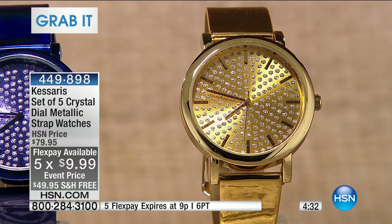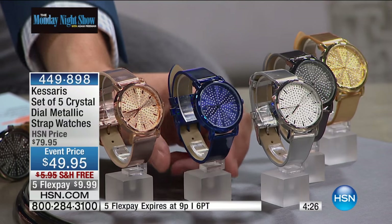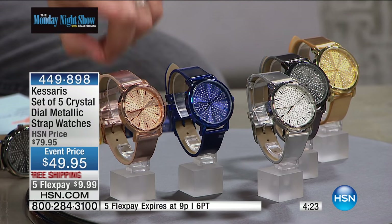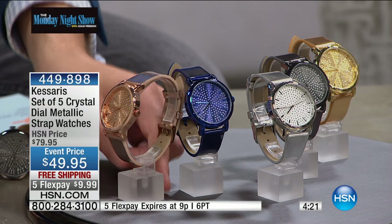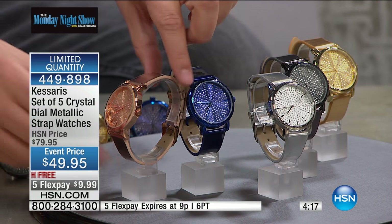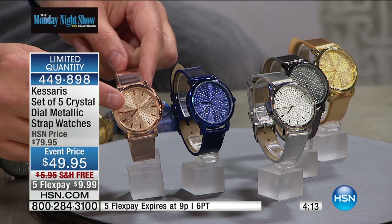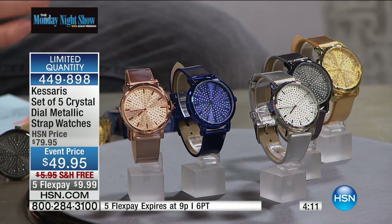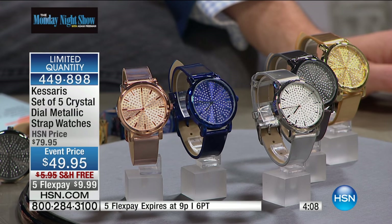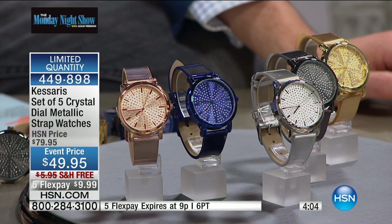You get the gold watch. You're going to get the beautiful — it's like a metallic black. You get the silver watch. Look at this blue — that blue is gorgeous. And then you've got the rose. If you love rose, that's the one Chelsea's been wearing at home. This is a beautiful, soft, supple strap. The watch face has beautiful crystals all the way around. It has a mineral crystal glass on the front, which is going to protect it from scratches. It has a quartz precision movement that gives you accurate time.